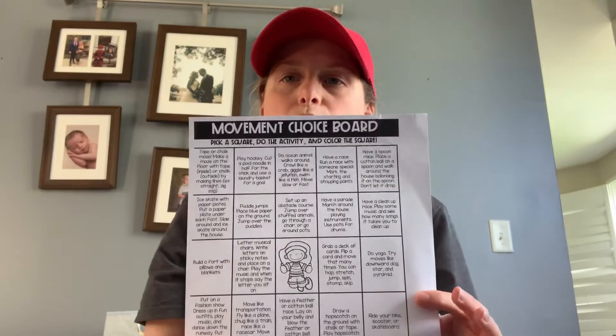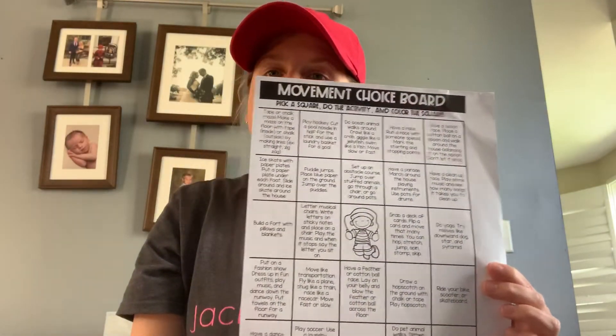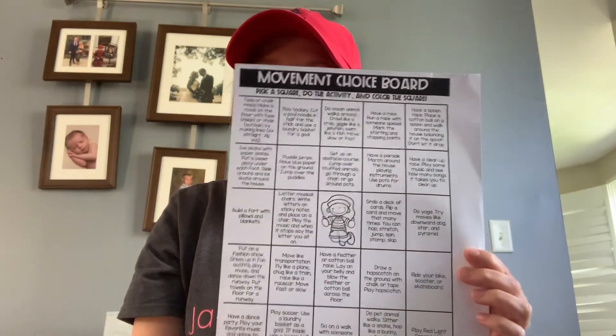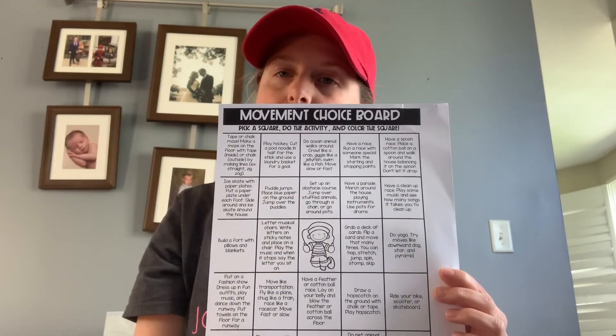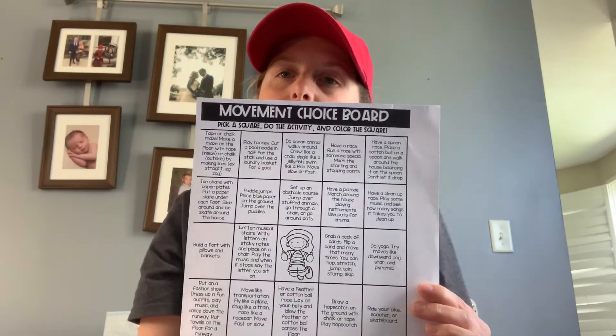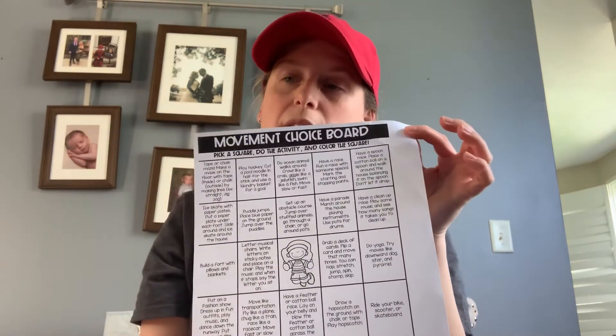You'll notice that I incorporated a movement choice board on the plans. This is for you to use for gross motor with your child. You can pick any of the activities and you can either cross it off or revisit it again. This will be used throughout the week, so keep this one handy.